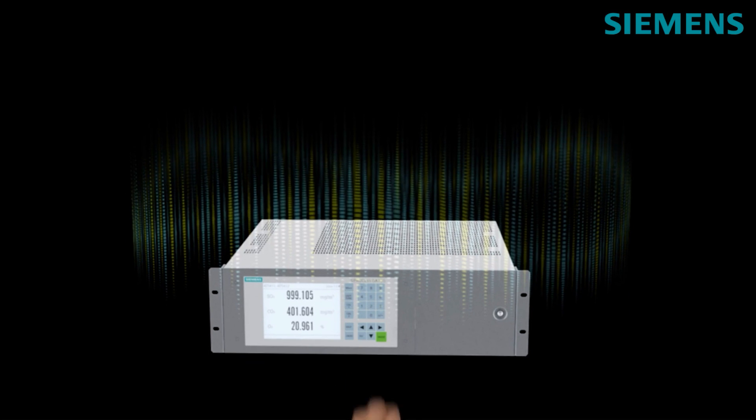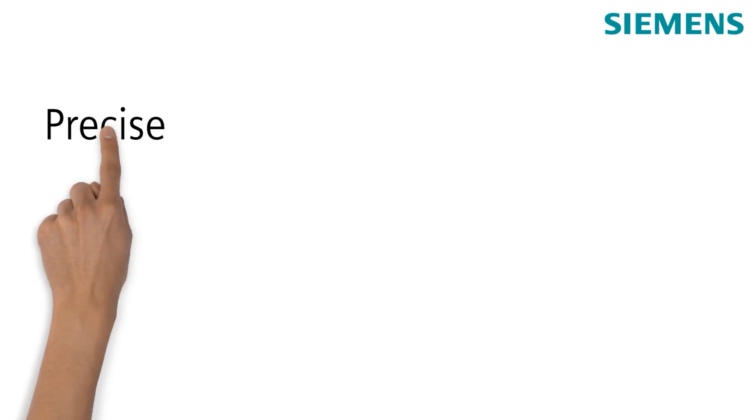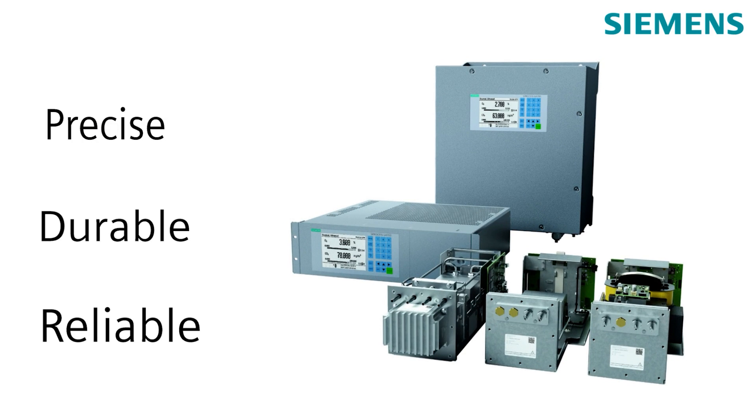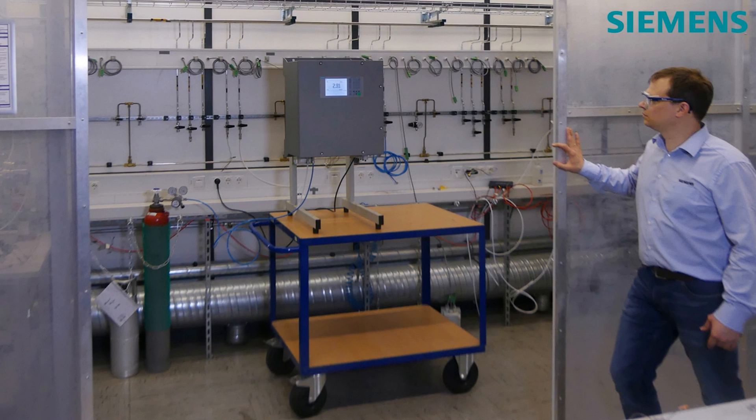All technical data is tested promptly and adhered to in the delivered product. The precise, durable, and reliable CPROCESS GA 700 offers perfect-fit solutions for all gases by using proven state-of-the-art materials for all wetted parts. Our approved gas laboratories allow for treatment of all gases.